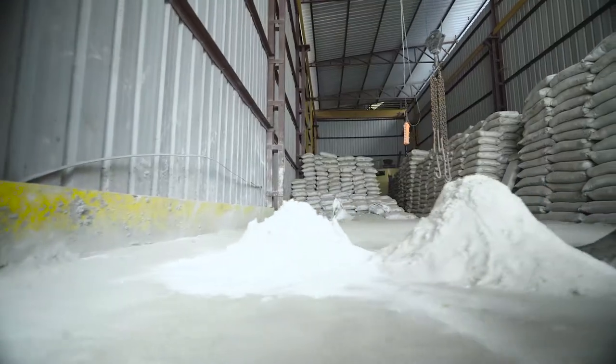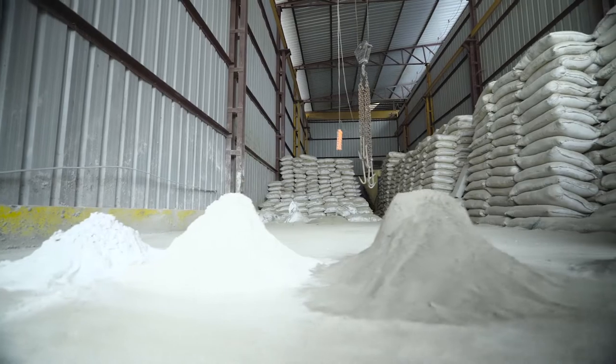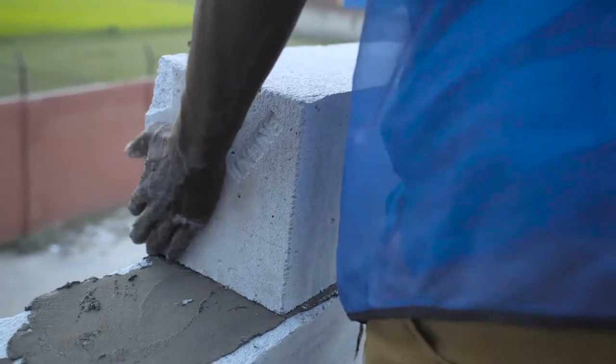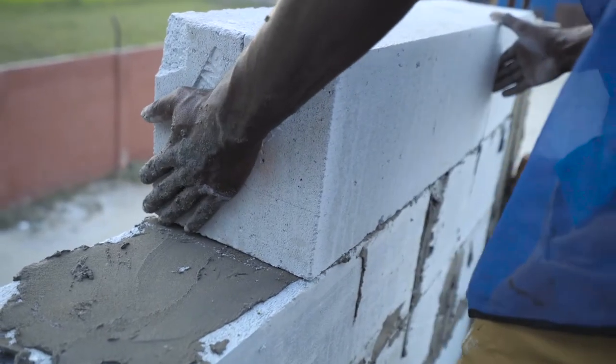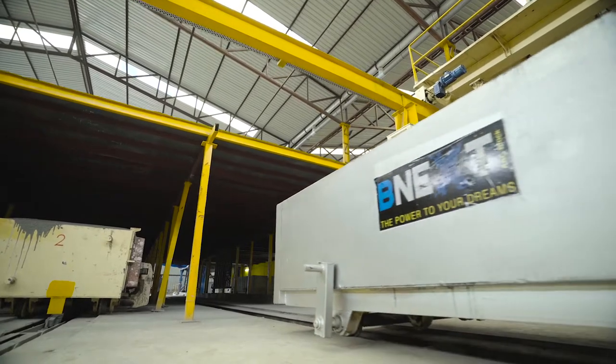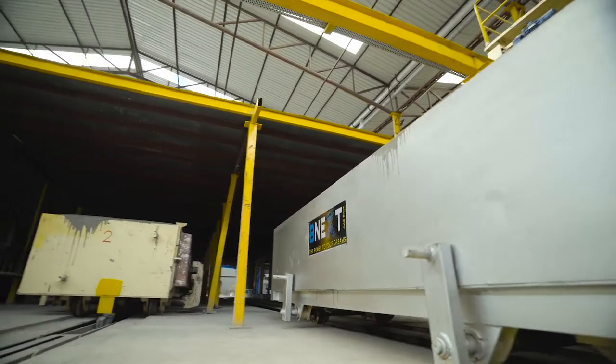BeNext AAC blocks are formed as a reaction of aluminium metal blended with 70% silica, 20% cement, and 10% combination of aluminium, gypsum and lime.